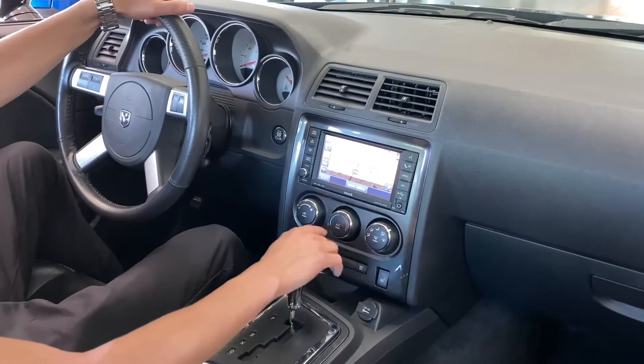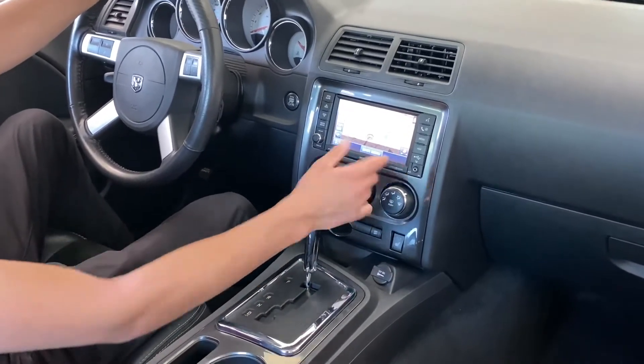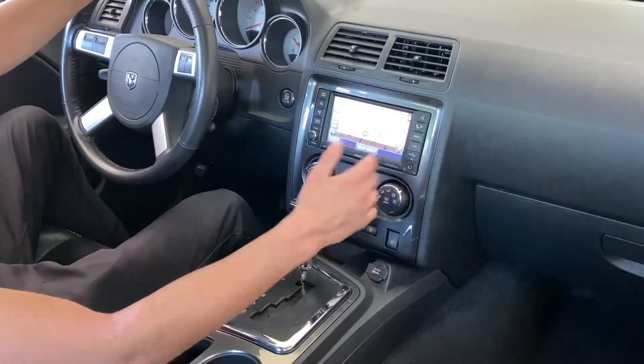It does have climate control right here, so you do have air conditioning, turn it up or turn it down, heated seats button there, and ESP off or on.